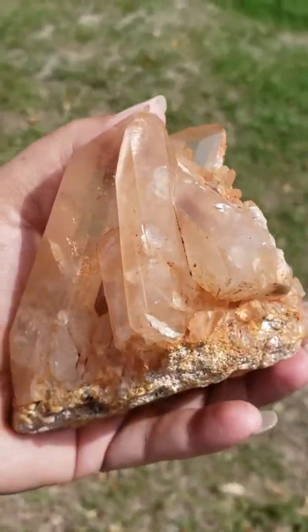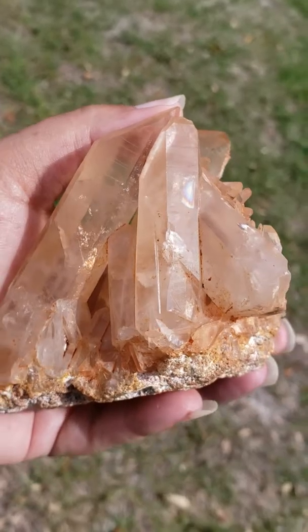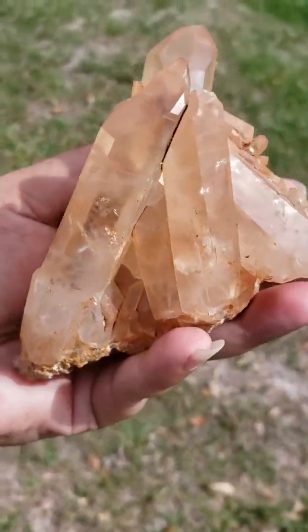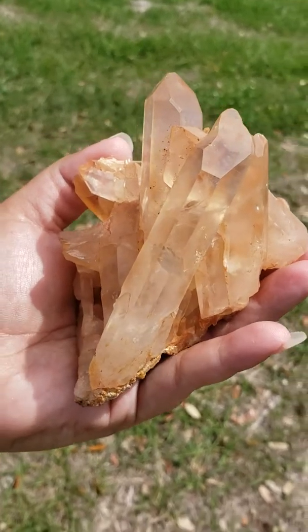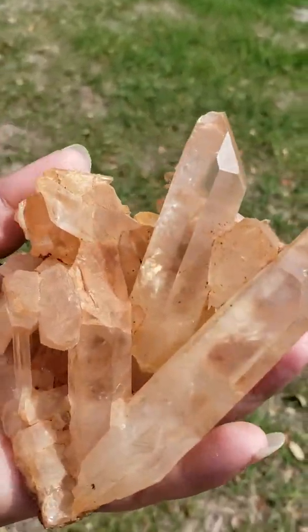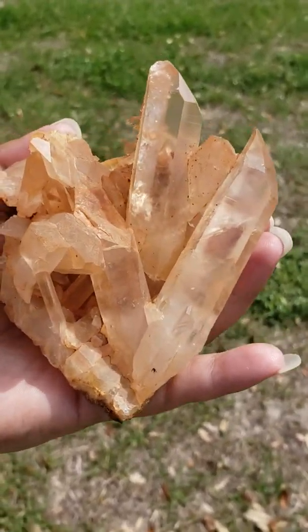Let me turn it a little bit better to help you see the rainbows. And this does have a very tiny window also. Before I get started on showing you all of those and briefly talking about the metaphysical properties, I wanted to show you this Himalayan quartz crystal cluster.